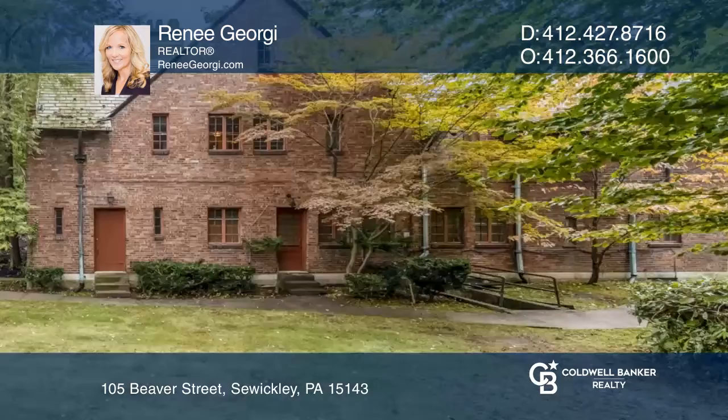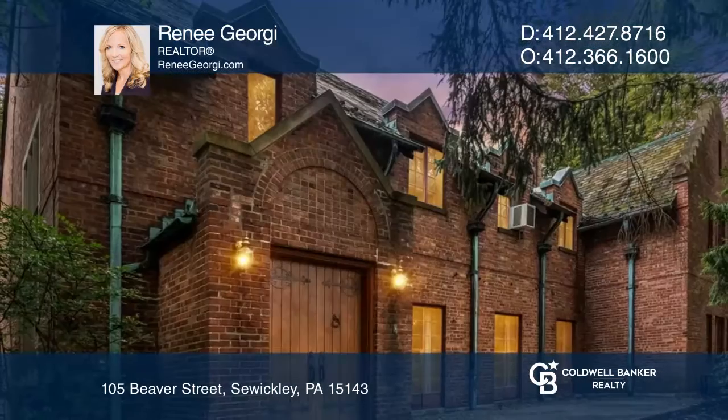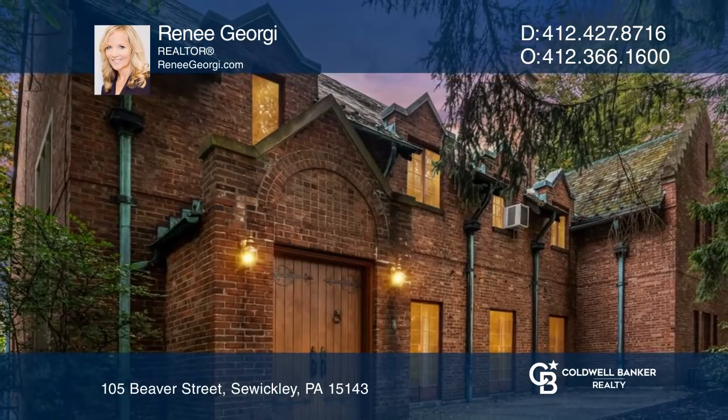Upstairs occupies six bedrooms and a sitting room. The home is complete with a backyard. Rene Georgie can tell you more.